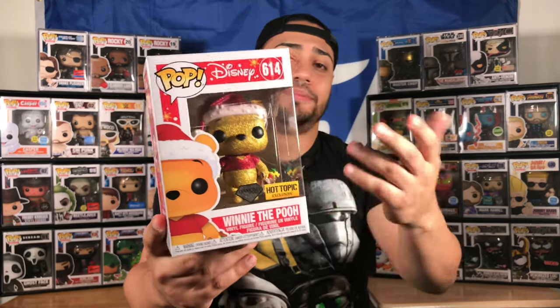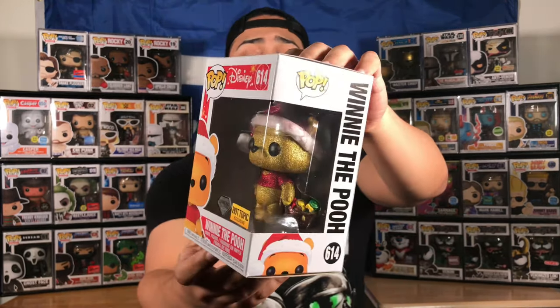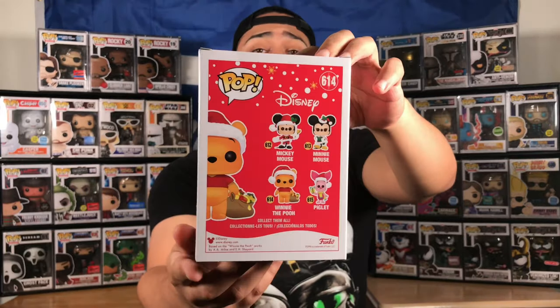I pre-ordered this because I have a few Winnie the Pooh pops and thought it was pretty cool that it's a diamond edition. Let's take a look at the box — mint condition, nothing wrong on top, factory code right here. I still haven't even received a shipment notification from Hot Topic, I just have the pre-order confirmation saved.